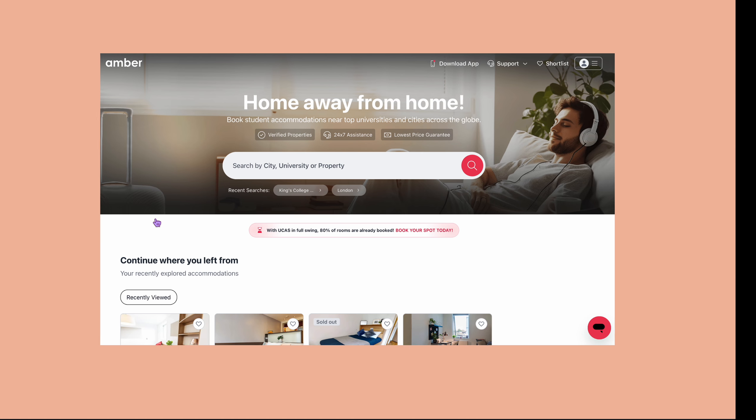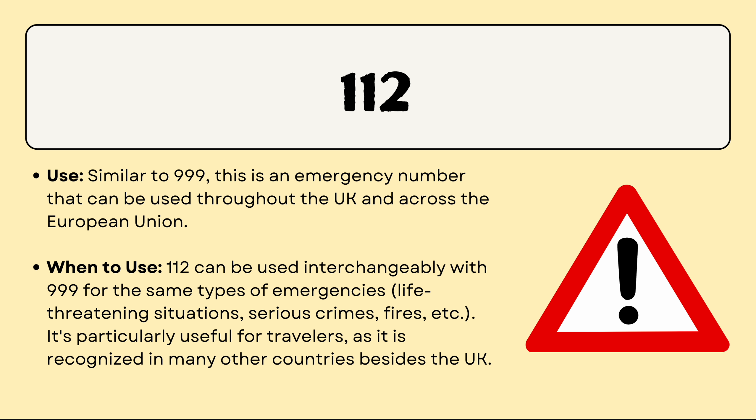The first number you can call is 999. This is the primary emergency number in the UK, used to contact police, fire, ambulance, coast guard, or anything that is life-threatening, a serious injury, a crime in progress, or a fire — if you need emergency help now, 999 is the number to call. Similarly, 112 is exactly the same as 999, but exists to unify it with EU numbers. In the European Union you call 112, and similarly in the UK you can use both 999 and 112 for any life-threatening emergency or crime.